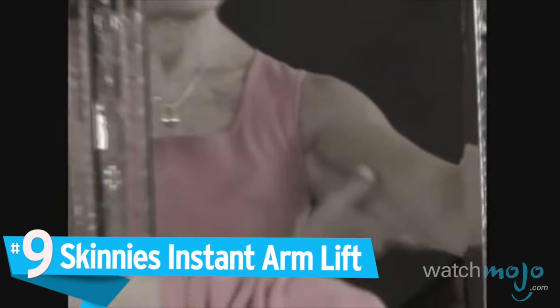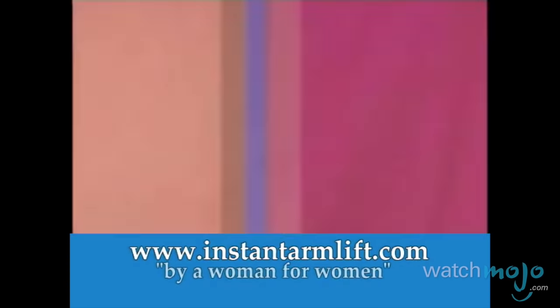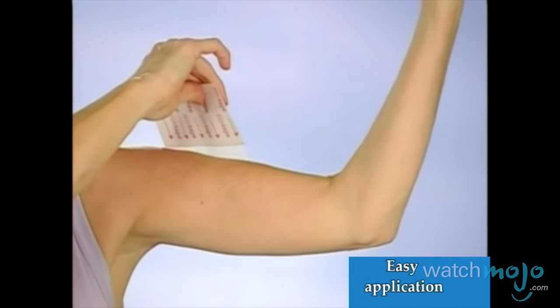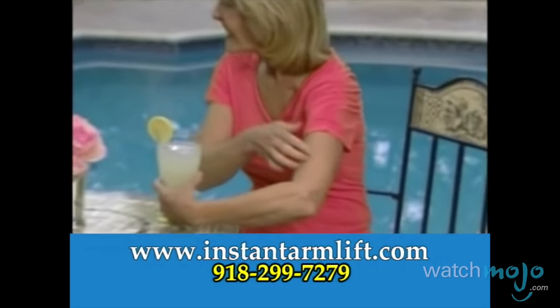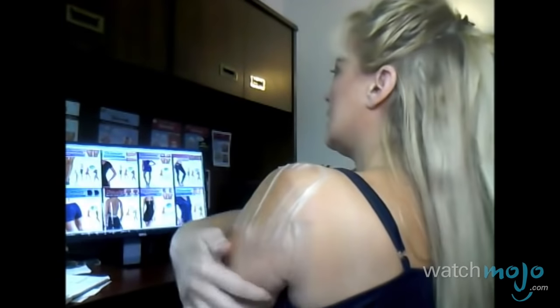Number 9: Skinny's Instant Arm Lift. Have sagging arms? We can fix that. In what is perhaps the most insulting item on this list, the Instant Arm Lift is used to get rid of unwanted flab by literally taping the flab to the back of your arm. It's advertised to make sagging arms appear tight and firm, and we couldn't think of a more degrading and useless product. The tape is also extremely hard to apply and quite painful to take off, like slowly peeling off a band-aid. Agonizing, undignified, and hopelessly impractical, this item ticks all the boxes of a dumb product. You can't see it at all from the front.